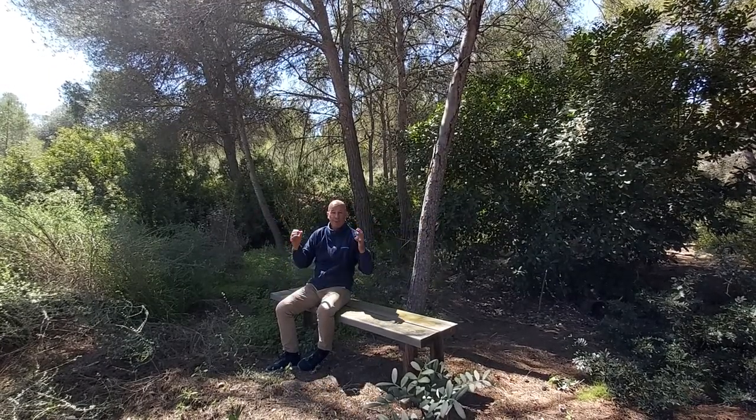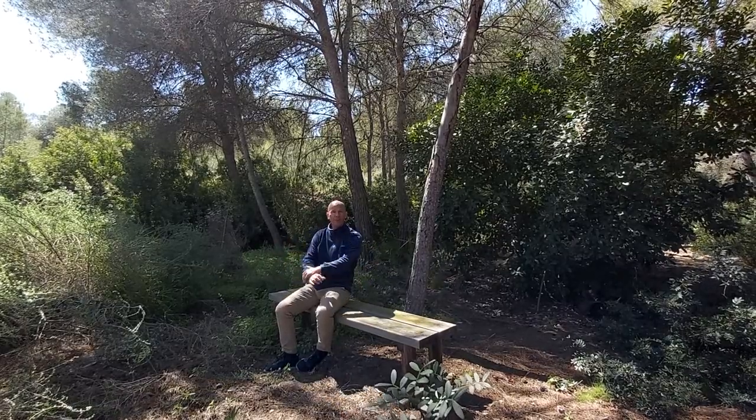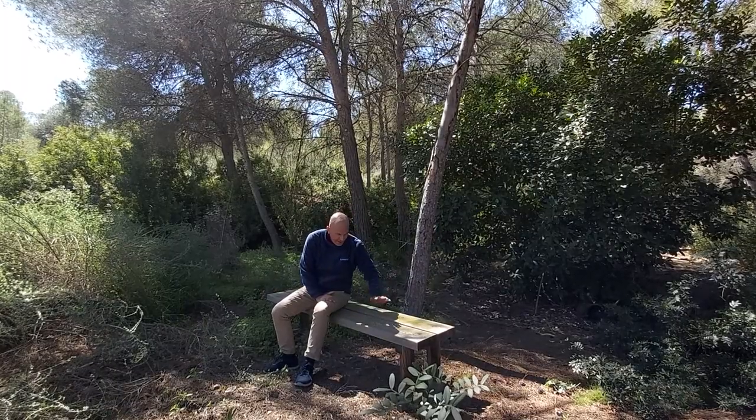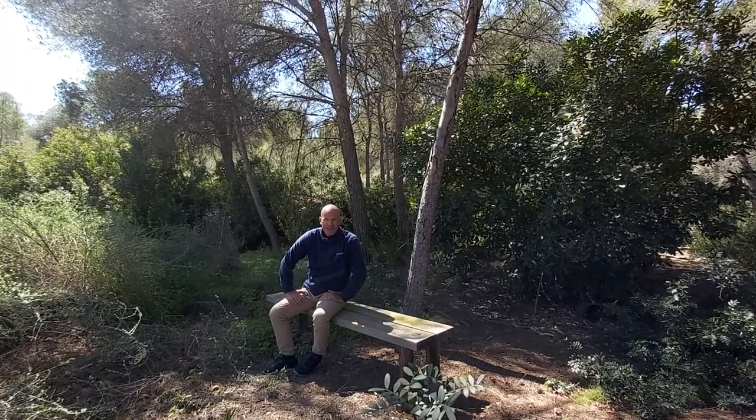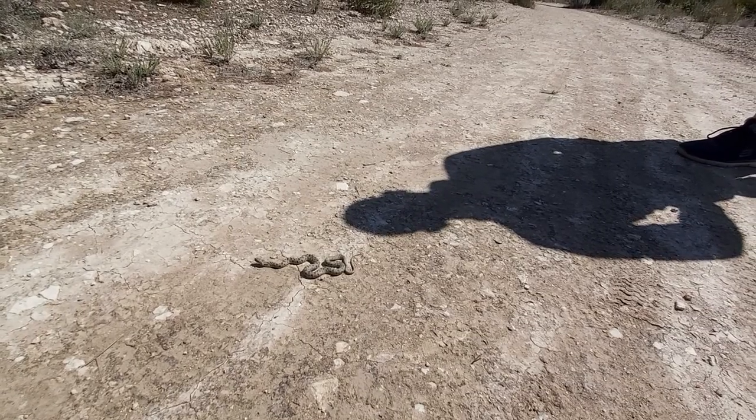It's so beautiful that we've got it on our doorstep with a short drive. So get yourselves down, follow these routes, be surrounded by all this beautiful nature, find a bench, and you too can be in the Alps right here in the heart of the Costa Blanca.